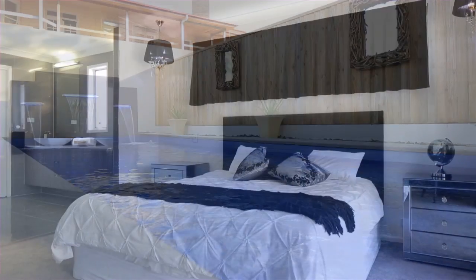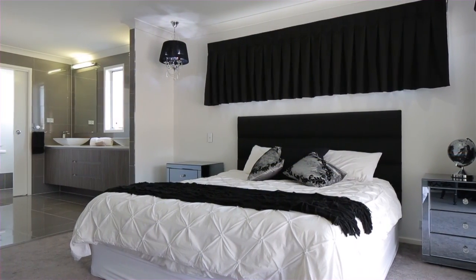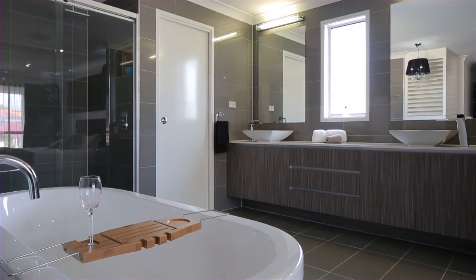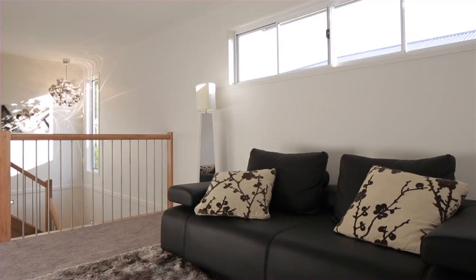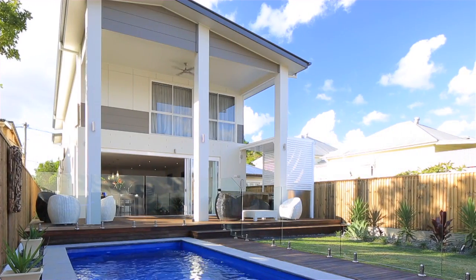This home features four large bedrooms, master with ensuite and another internal living area upstairs. Within 50 metres of the Brisbane River and ferry terminal, this home ticks all the boxes: location, design and luxury living.